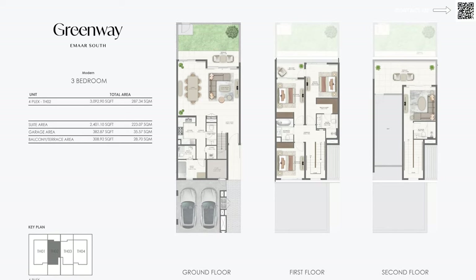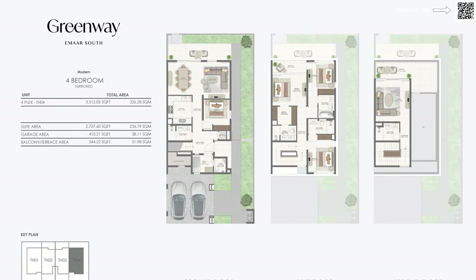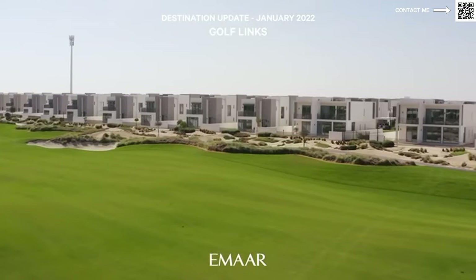Speaking about this project, Greenways is going to be a project of three and four bedroom townhouses. The very unique thing about these townhouses is that they're going to be massive. We're looking at almost 2,200 square feet for the three-bed plot size, and for the four-beds we're looking at almost 5,500 square feet for the plot size, which is massive — actually bigger than the independent villas available in Emaar South right now, called Golf Links.